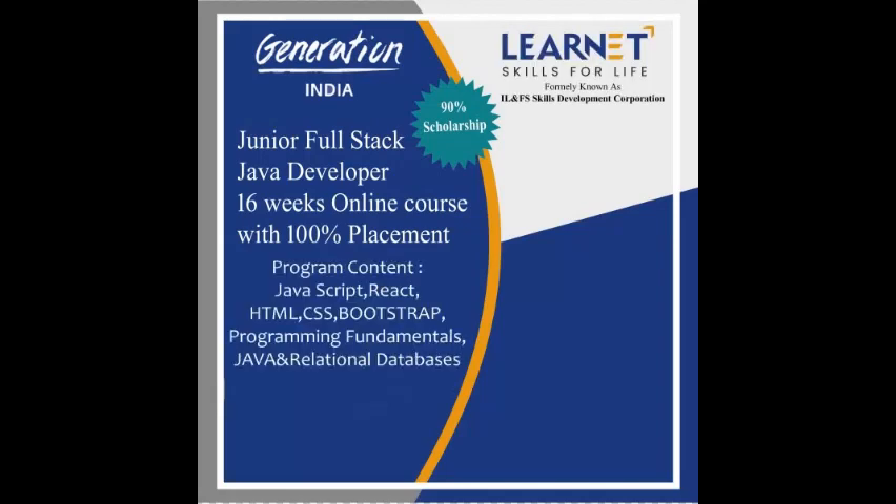Have a look at the content of this program: JavaScript, React, HTML, CSS, Bootstrap, programming fundamentals, Java, and relational databases.